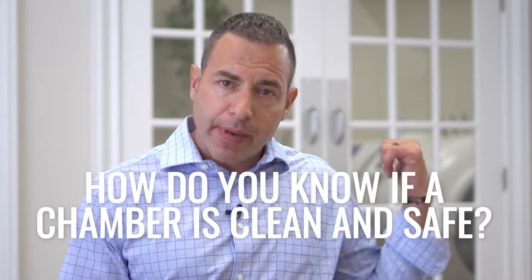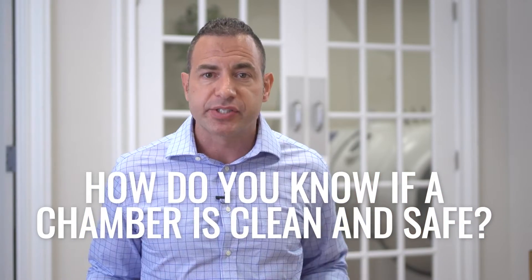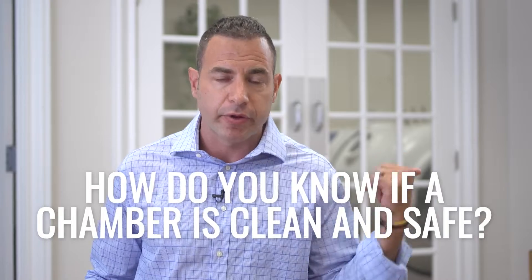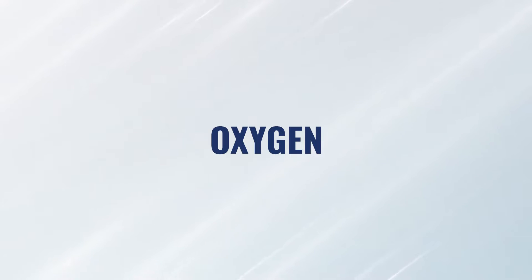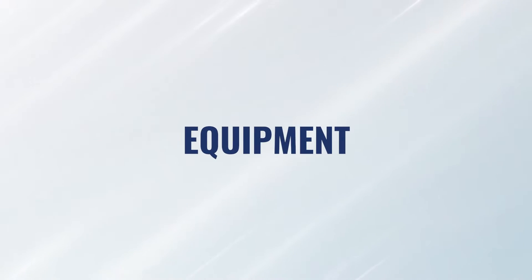How do I know that the chamber I'm about to go into is clean and safe, considering the fact that another patient just came out a few minutes ago? Today we're going to cover the details about the sanitary conditions and cleanliness in and around the chamber environment. We'll cover this in a few sections: the air part of the system, the oxygen part of the system, and the physical equipment itself — the chamber, the mattresses, the pillows, et cetera.